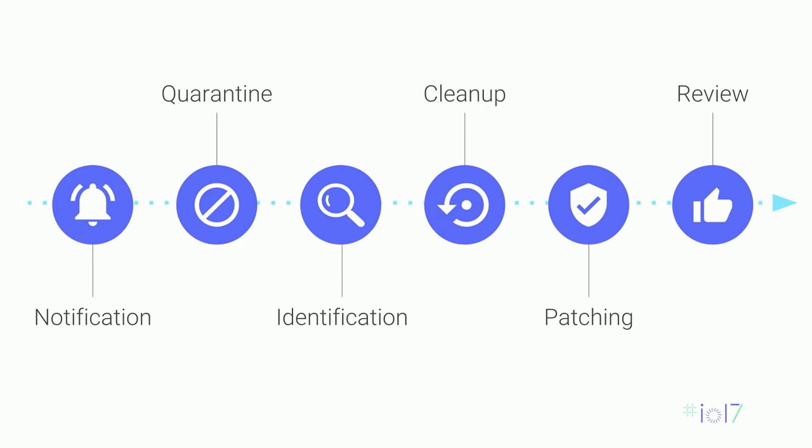Patching is about closing the vulnerabilities you identified to make sure hackers can't compromise your site again. This is super important — a lot of people miss this, and their sites do get compromised again. One of the easiest things you can do is just update your site software: your CMSs, your plugins, your themes. Just make sure they're updated, and that'll close a lot of vulnerabilities.